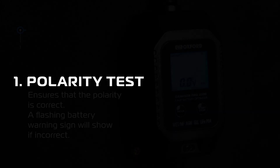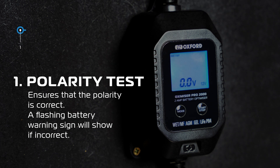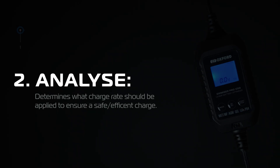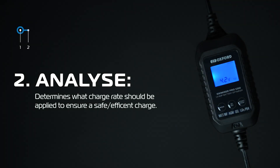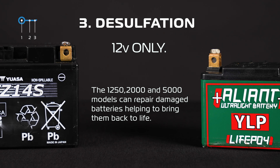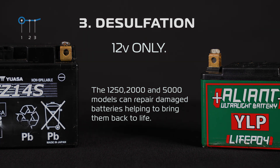The eight stages of charging are: Stage 1 — Polarity test. Upon connection to the battery, a polarity check is made to ensure the polarity is correct. The digital display will show a flashing battery warning sign if the connection polarity is incorrect. Stage 2 — Analyse. The Oxamizer will analyse the initial voltage to determine what charge rate should be applied to ensure a safe and efficient charge. Stage 3 — Desulfation, 12 volt only. The 1250, 2000, and 5000 models will help to repair damaged lead batteries during the charging profile, in effect bringing them back to life.